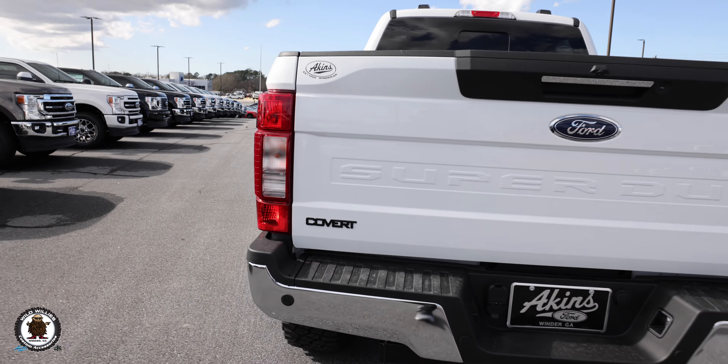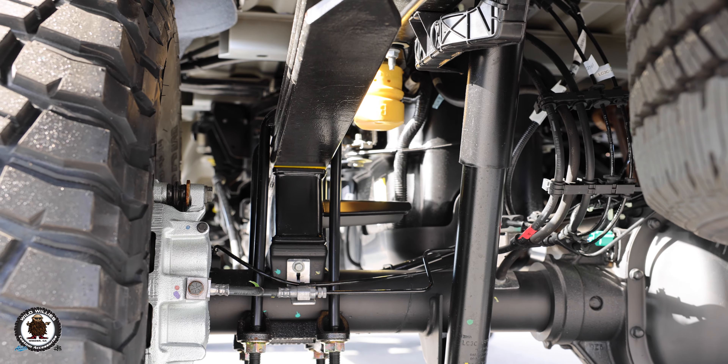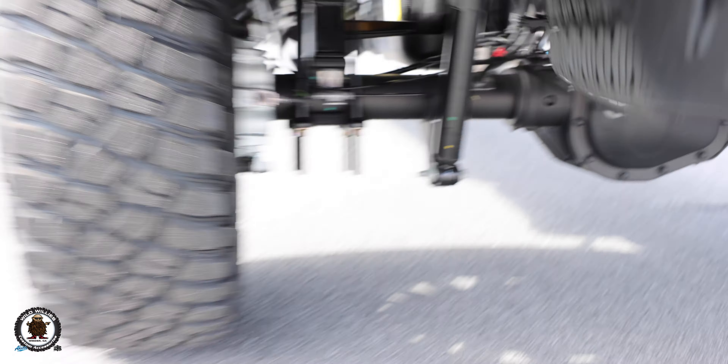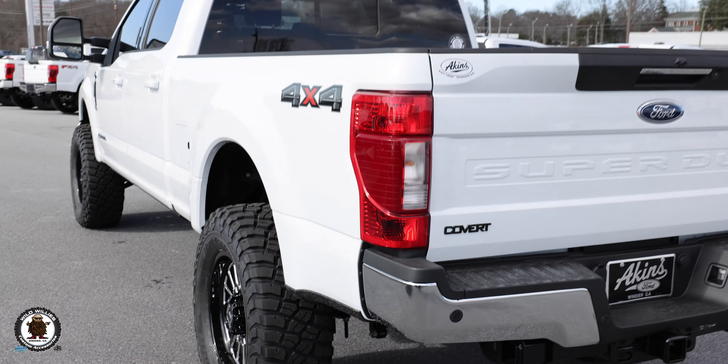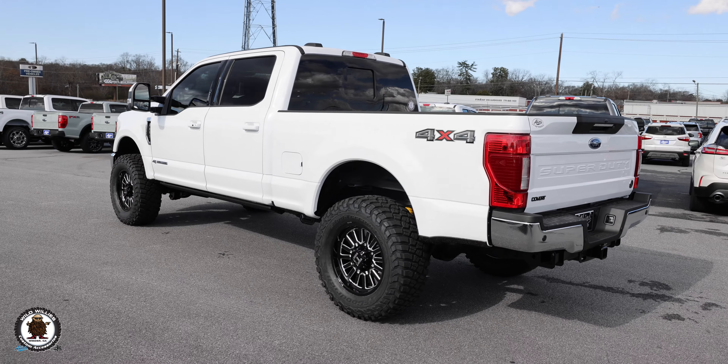We've started incorporating our Covert Edition badges on our Covert trucks — a nice little way to show that you're in a Wild Wheelies custom. Ready Lift block in the back in four-inch fashion gets us to the right height and overall stature we desire. Take a good look at the truck.